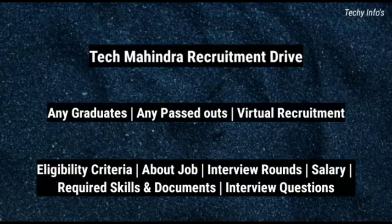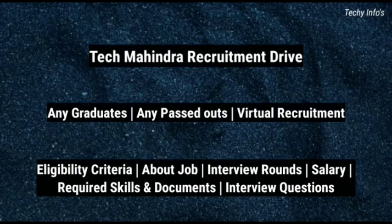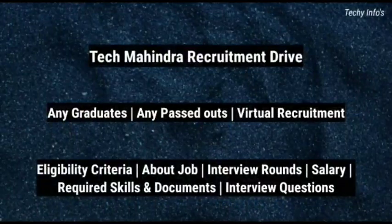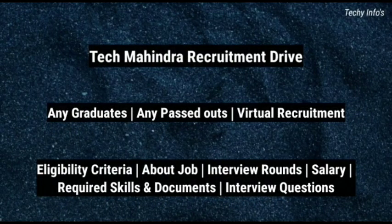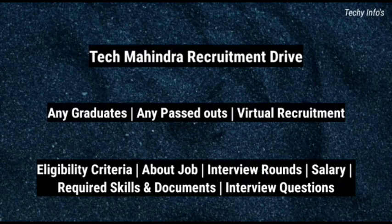Hey guys, welcome to Techie Infos. Today we are going to see about Tech Mahindra recruitment drive. Any graduates, any passed outs can apply. Both freshers and experienced can apply. We are going to discuss about eligibility criteria, job description, required skills, interview rounds, interview questions and so on. I make videos on latest job updates and interview questions and answers. Kindly subscribe to our channel and press the bell icon for more videos. Let's get started.